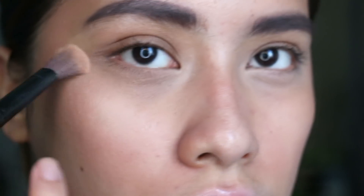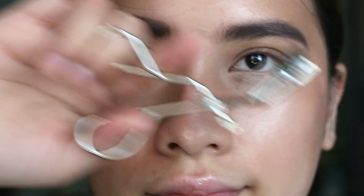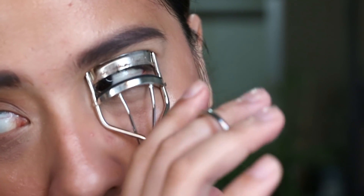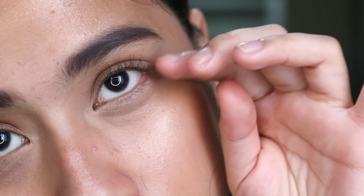Next is the eyelash curler, which makes a huge difference. I curl from the root to the middle to the tip so that it has that nice C-shaped curl. You can actually leave it as is, but I'm a mascara girl.